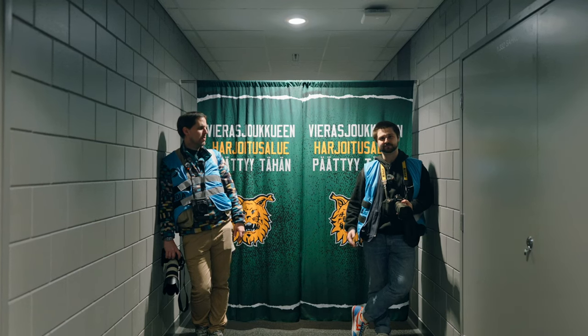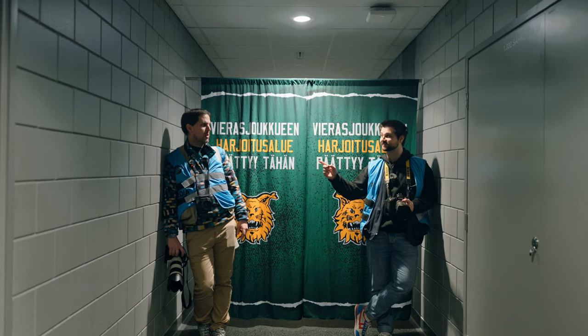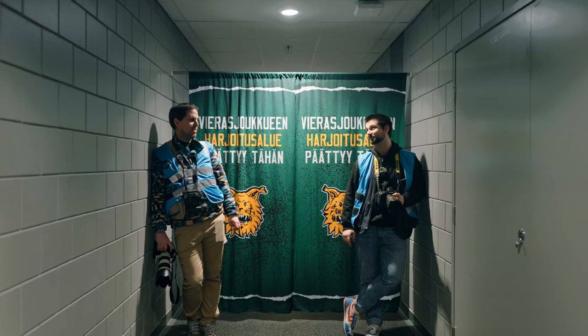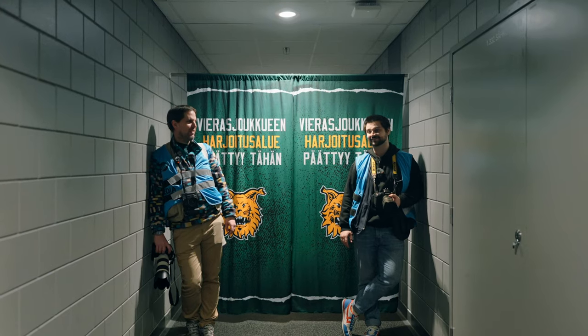I need to get a couple more rolls in my vest and then we'll be back for the second period — when we get to go into the suicide booth. I just remembered. I'm nervous but excited. I have the fisheye for it — do I get to wear a helmet? We don't have a helmet.